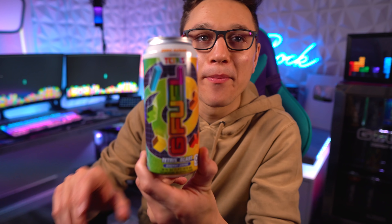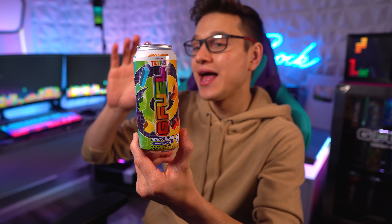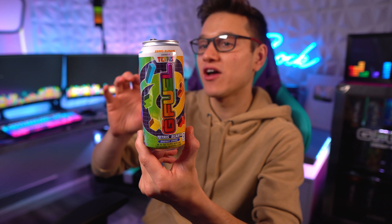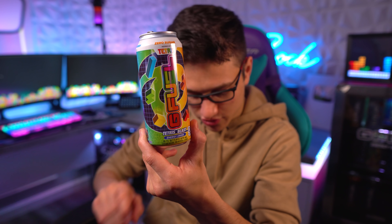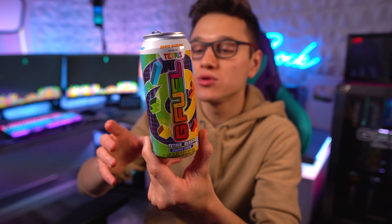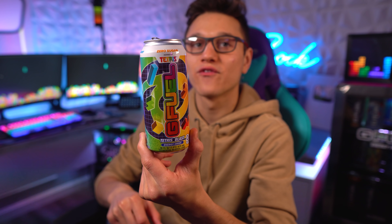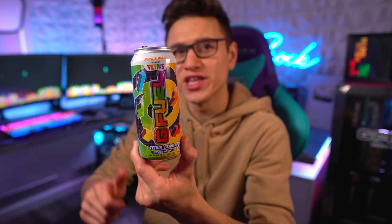That's going to wrap up my review of the Tetris Blast G Fuel can. I think it tastes most like a fruit roll-up — one of the original green package ones. If you get the opportunity to taste this, let me know what you think! Thank you everybody for watching, for dropping a like, subbing, turning on notifications, and using code 'shock' at gfuel.com. I'll catch you guys in the next video — peace out!